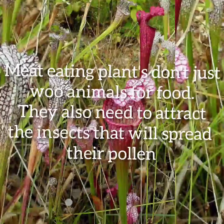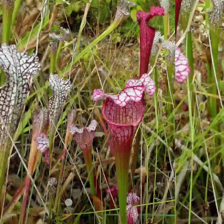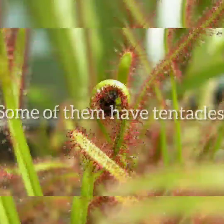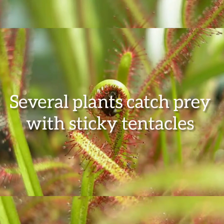At number two: they have pretty flowers too. Meat-eating plants don't just attract animals for food — they also need to attract insects that will spread their pollen. That's why many of them have colorful flowers. To make sure the pollinators don't actually become dinner, the plants often hold their blooms high above the leaves and well away from the traps.